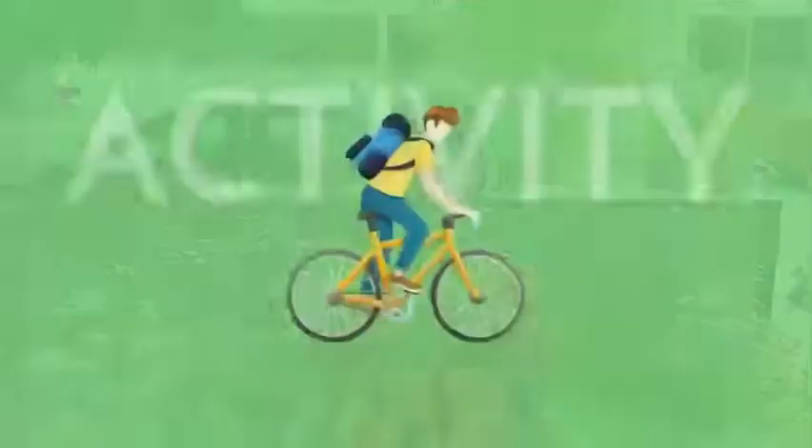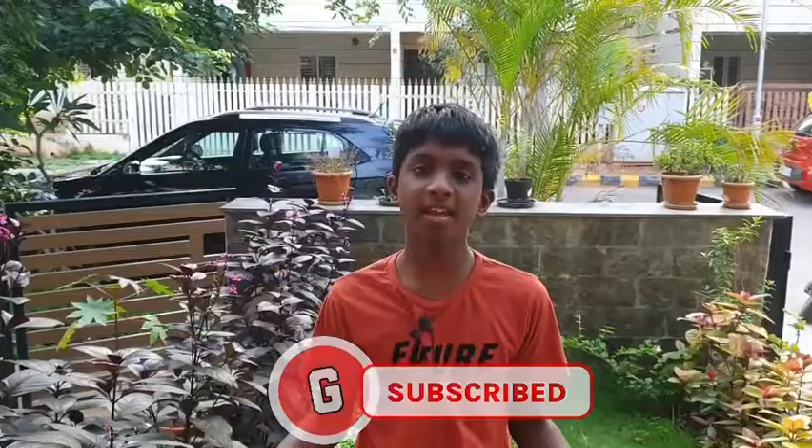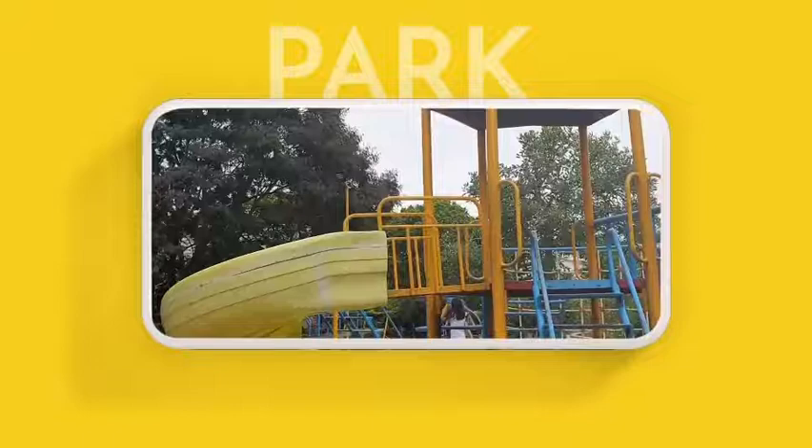Now let's hop right into the video. The first topic is activities. Entertainment is really important and Liberty Acres knows that, which is why there are many sources of entertainment. The first one is an obvious one — a park. You can go and take a stroll there, look at the greenery and flowers, or you can go and play in the slides and swings.